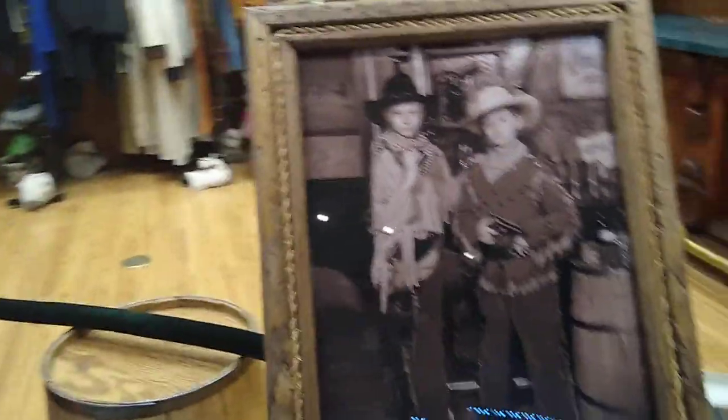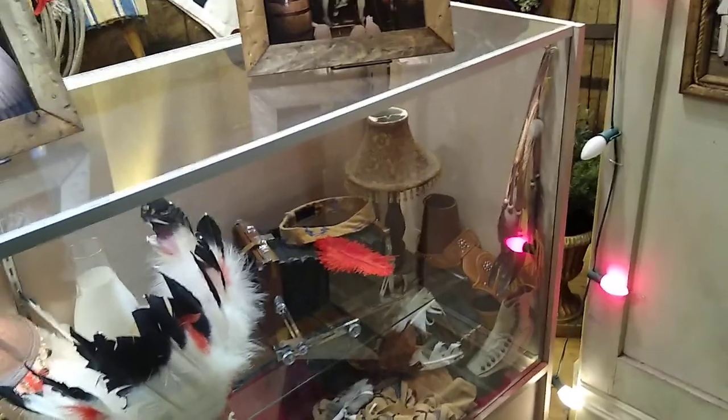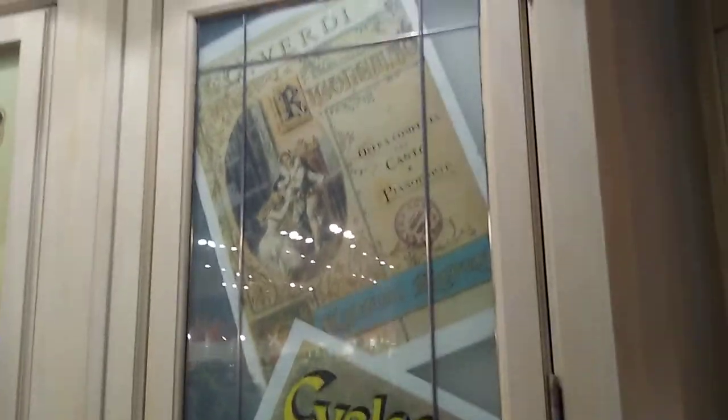I think everybody would pay ten thousand dollars for us! It is very cool — like I said, back in the Midwest, in Branson especially, it's still a pretty huge deal.